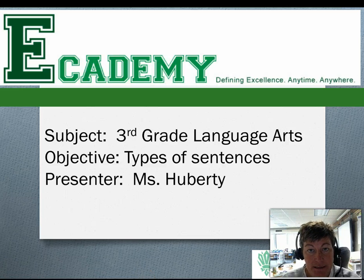Hi and welcome to the eAcademy. Today we're going to be learning about types of sentences.